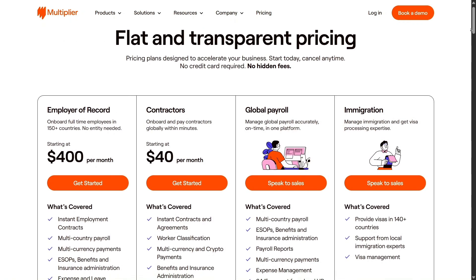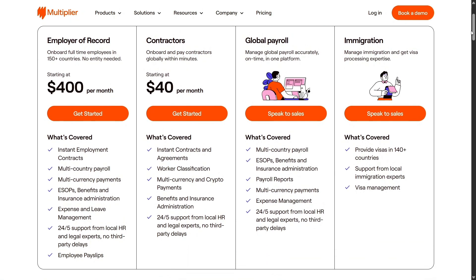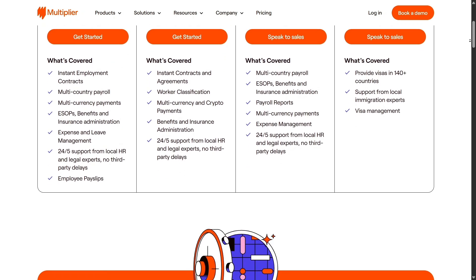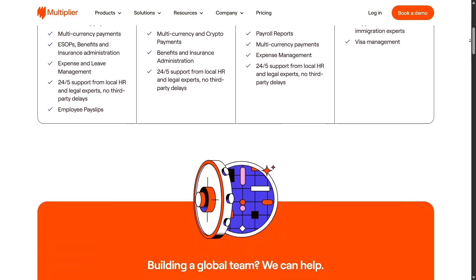Let's break down the pricing. Multiplier sets the rate at $40 per contractor monthly, while full-time staff are priced at $400 each month. The platform processes payments in 50-plus currencies and even supports crypto payments. This broad financial compatibility helps companies avoid common cross-border payment issues, especially when hiring in developing economies with unpredictable banking systems.